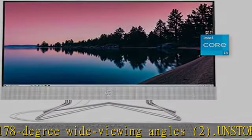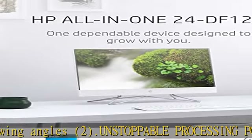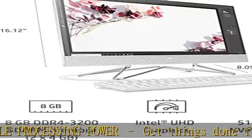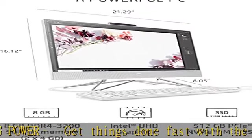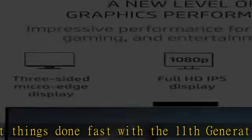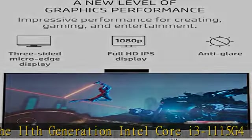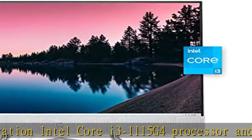4. Memory and storage. Boost your efficiency as you browse, create, and multitask faster than ever with 8GB of RAM. 5. Get up to 15x faster performance than a traditional hard drive with 512GB PCIe NVMe M.2 solid-state drive.